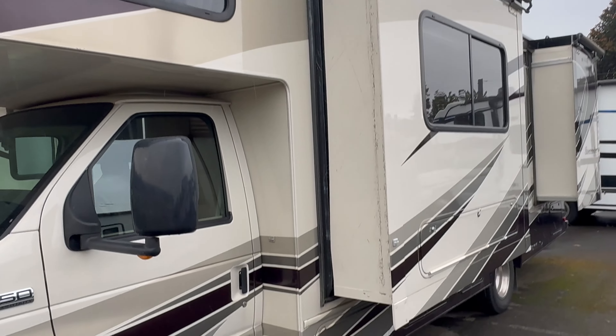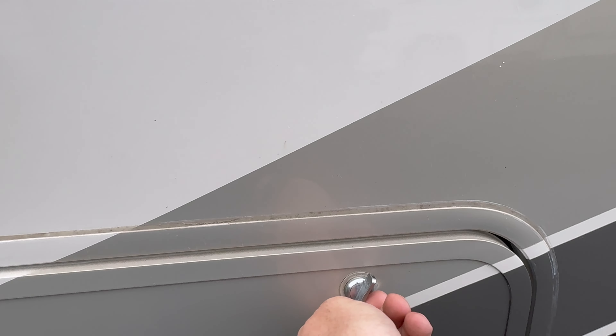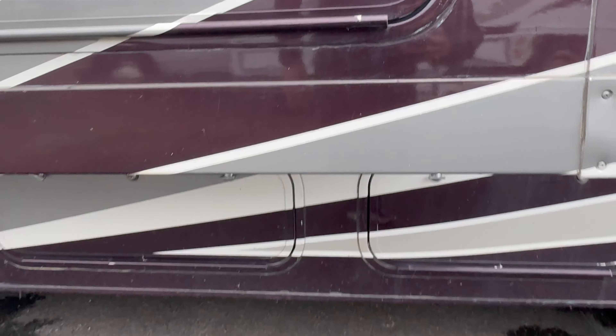We've got a Cummins generator. We've got storage in the slide and underneath the slide.